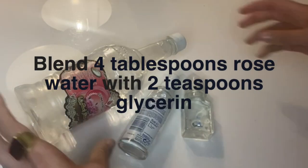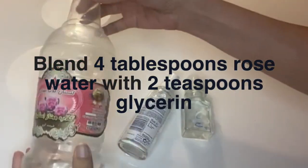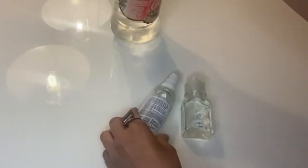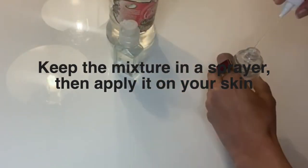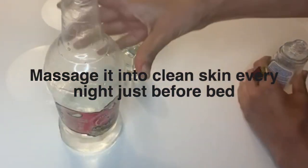It's very easy to make. You just need to blend four tablespoons of rose water with two tablespoons of glycerin. Keep the mixture in a spray bottle, then apply it on your skin every day. Massage it into your clean skin every night just before bed. You can also store it in your refrigerator to use it later.